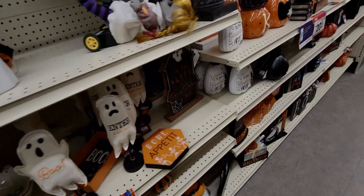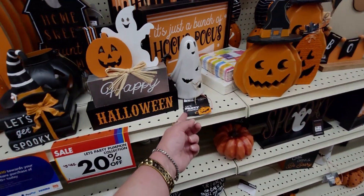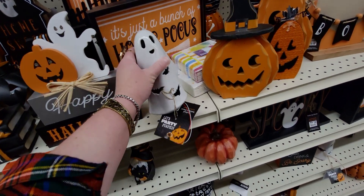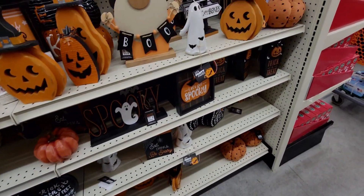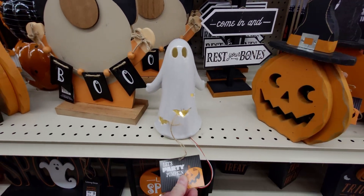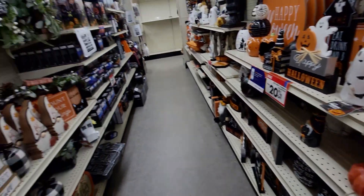They really have good deals here. 'Let's Party Pumpkin Collection' — this ghost is normally eight dollars, so 20% off that. It'd be around six dollars for that one.